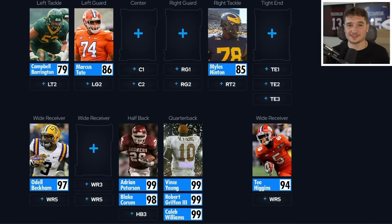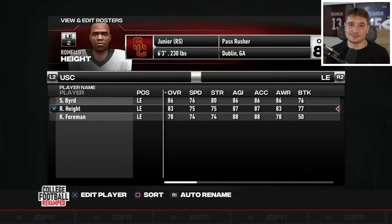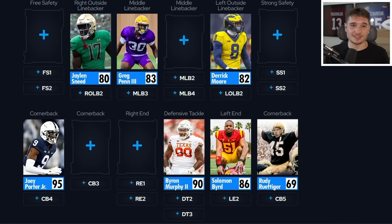How did Pristine Auction find something like this? We need the wheel to bless us with more defensive players, and USC's best left end Solomon Bird at an 86 overall will definitely do the trick. Our defensive line is starting to look really nice. It's been a while since I pulled out a helmet — there's one more big one in there, but first there's this mini one signed by Deion Sanders.